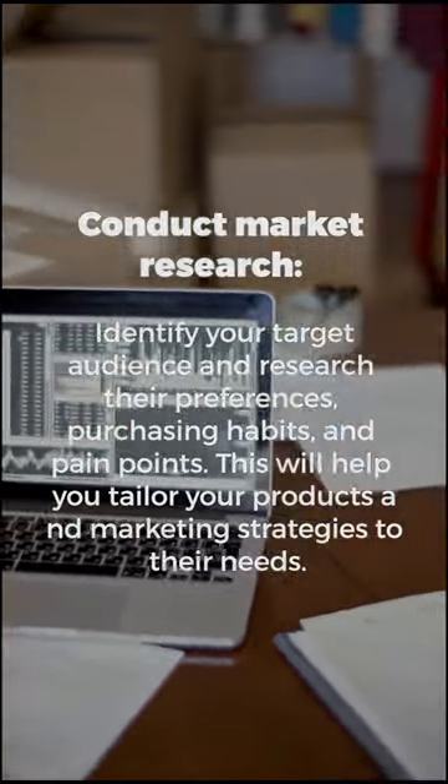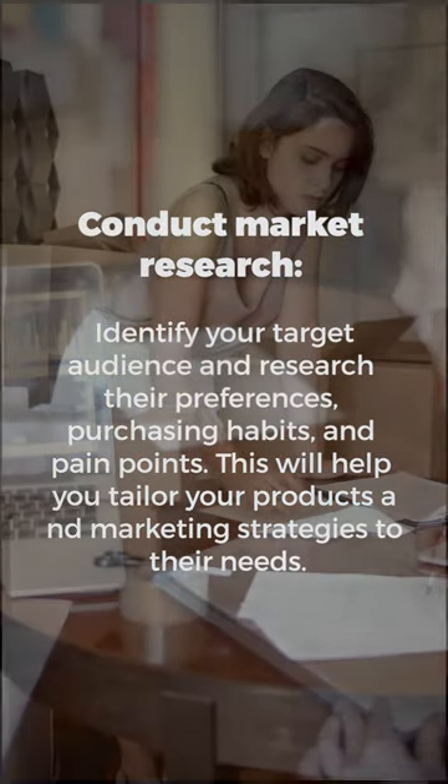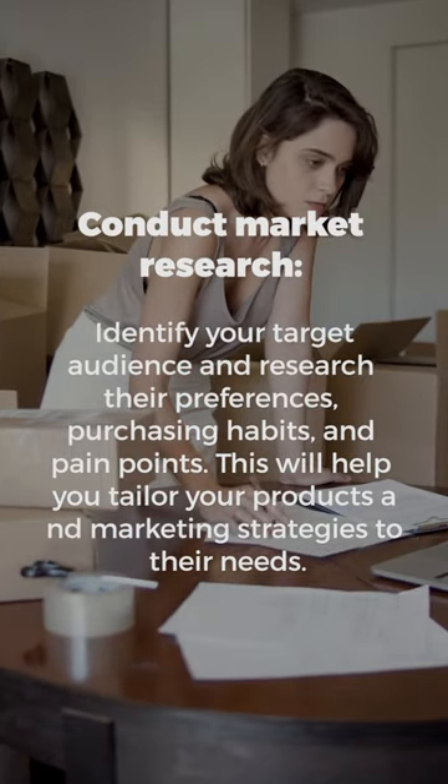Identify your target audience and research their preferences, purchasing habits, and pain points. This will help you tailor your products and marketing strategies to their needs.